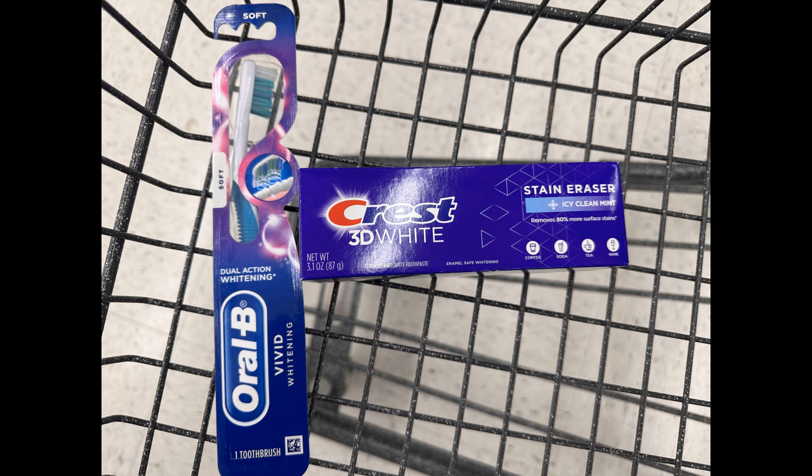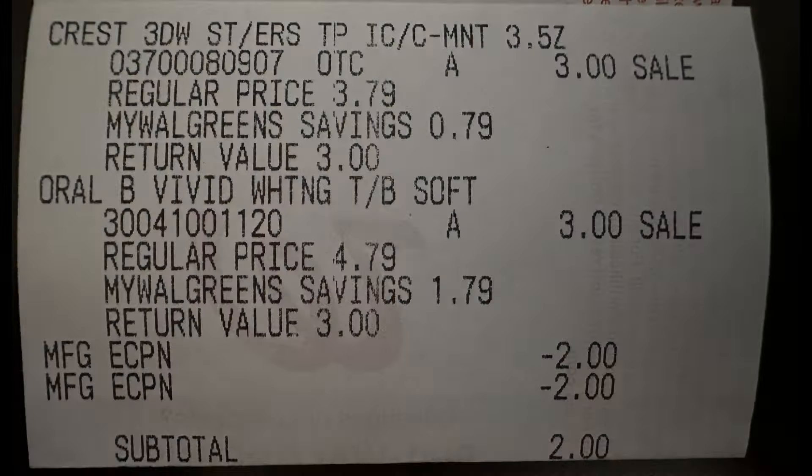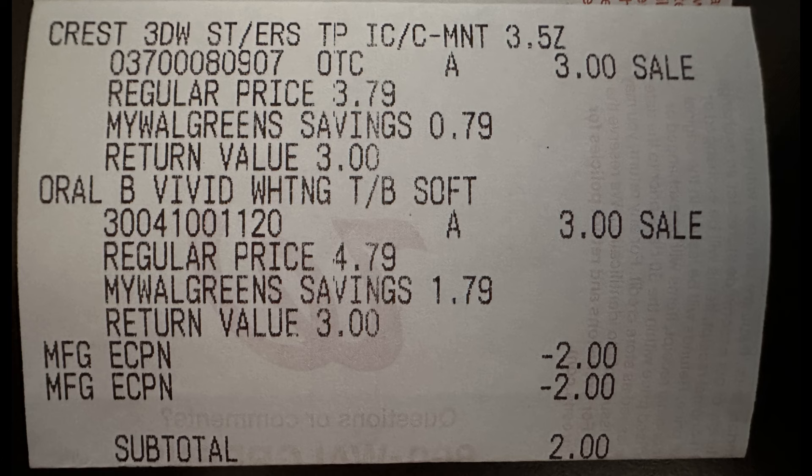I'm only getting these two items on this transaction because I want to try to get a paper spend booster to stack with my digital spend booster on another transaction. It's been two or three weeks since I've gotten any paper spend boosters. Here's my receipt — both ring up at $3, I used the $2 digital for each, my subtotal was $2, and I paid that in Walgreens cash with just tax out-of-pocket. I got back a $3 register reward making it free plus a $1 moneymaker. But I still did not get a paper spend booster.